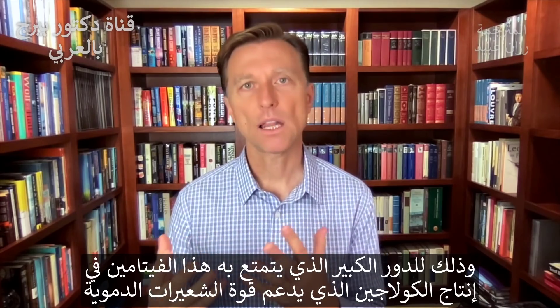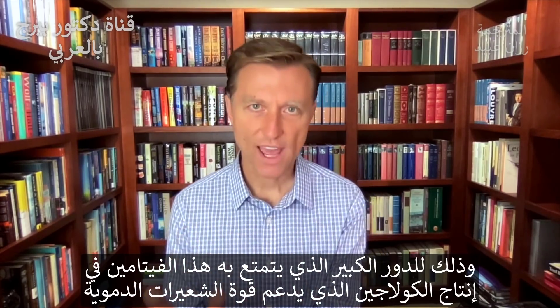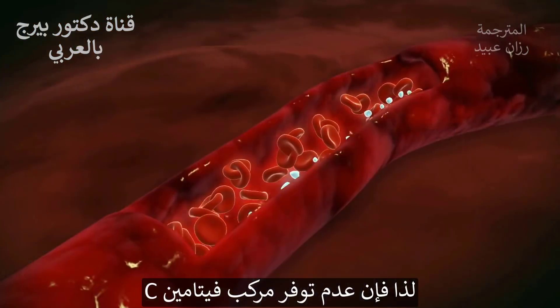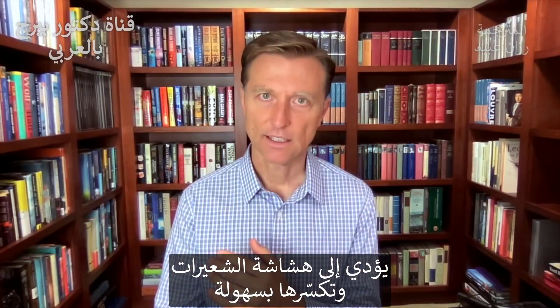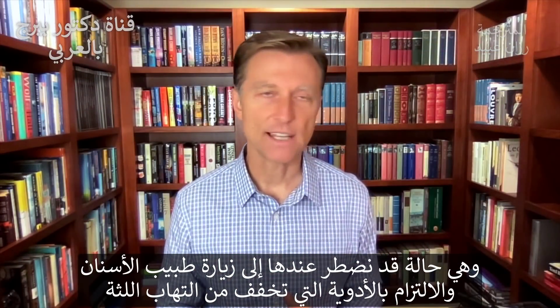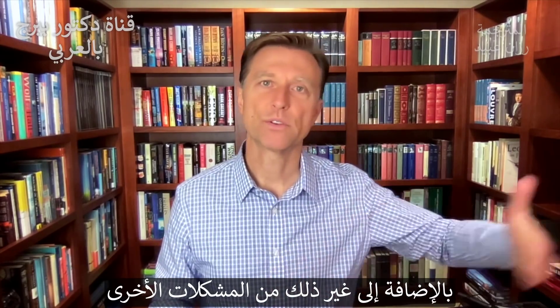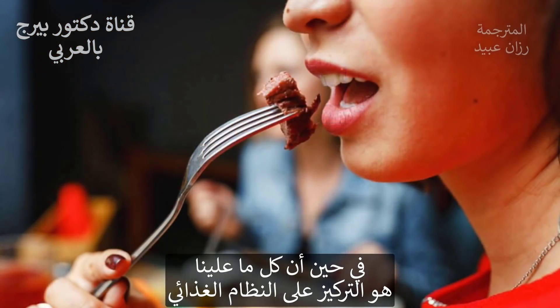Vitamin C is involved in collagen and supporting your capillary strength. If you don't have the vitamin C complex, the capillaries are fragile and break easily. And you go to the dentist and they give you all this medication because now you have gingivitis — but in reality, it comes down to your diet.